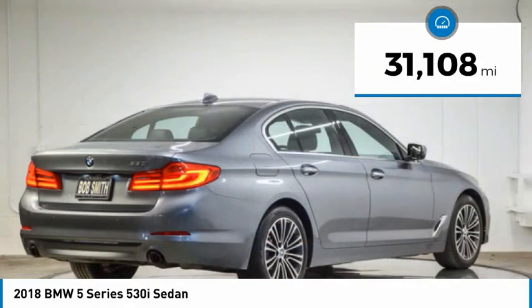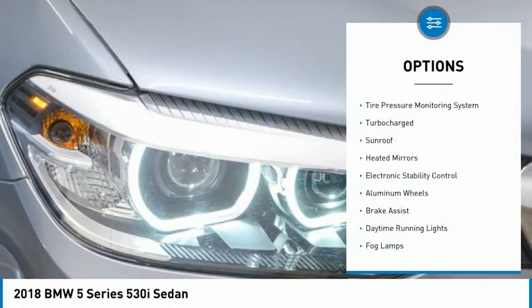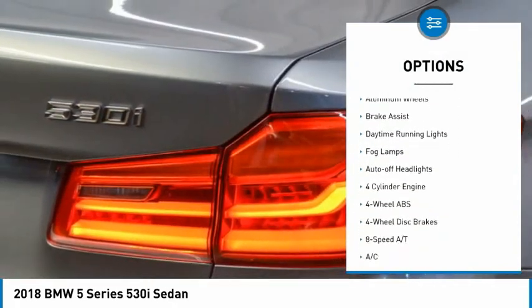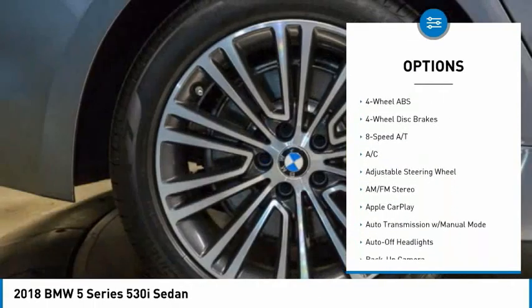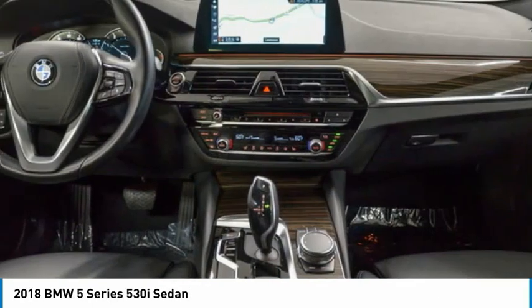This vehicle has less than 35,000 miles. Here are some of this vehicle's great options: tire pressure monitoring system, turbocharged, sunroof, heated mirrors, electronic stability control, aluminum wheels, brake assist, daytime running lights, fog lamps, and auto-off headlights.